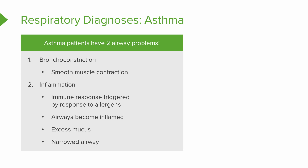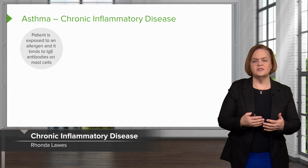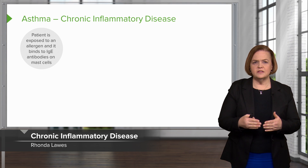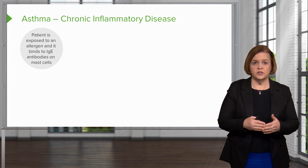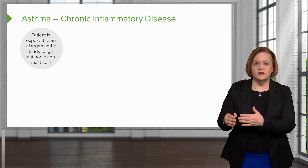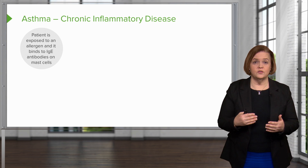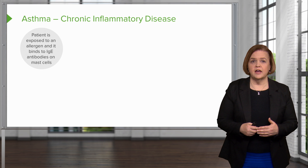So you have a narrowed airway. You've got the vessels clamping down, the smooth muscle clamping down. The airways are inflamed, narrowed, and full of mucus. When you understand how this happens, it'll make more sense why we choose which medications we do to treat asthma.